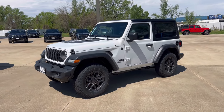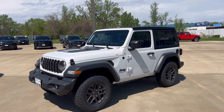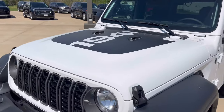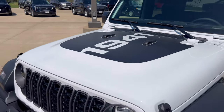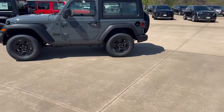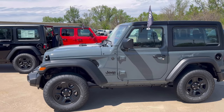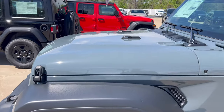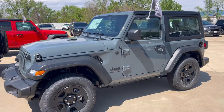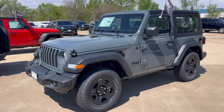Next to it we have this two-door Sport S. The S picks up tinted glass on the top, power windows, power locks, remote keyless entry. We did option this one with the hood graphic, which looks really good. This is just your base Sport package — manual windows, manual locks — in the Anvil color. What's nice with these Wranglers is you still get the 12-inch screen standard, wireless Apple CarPlay and Android Auto standard as well.